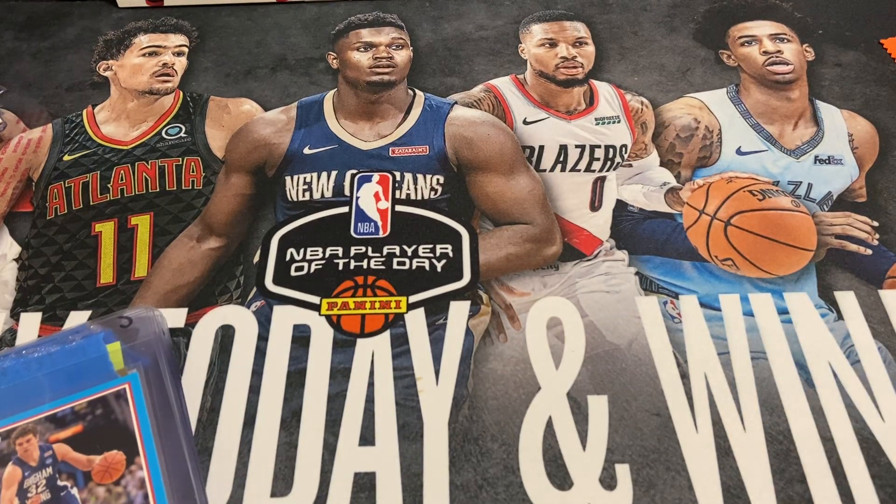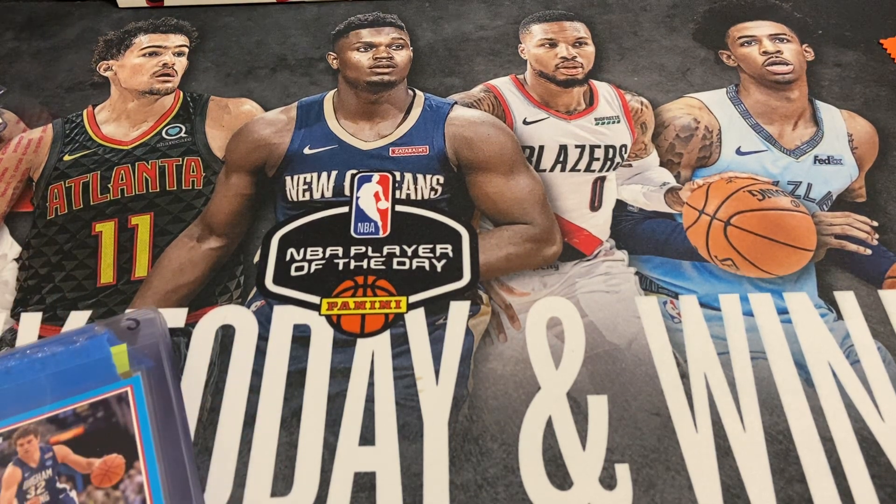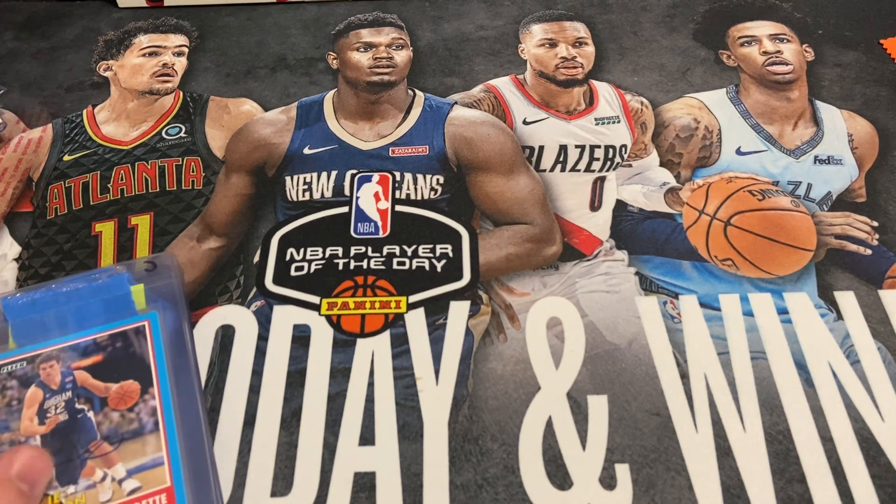Welcome back to Sports Cards Mania. We've got another PSA submission preview. This is under the $17 special that they're running. We've got 10 cards put together, and we'll go through those now and show you what we're sending off.